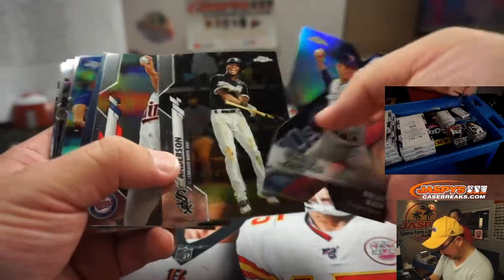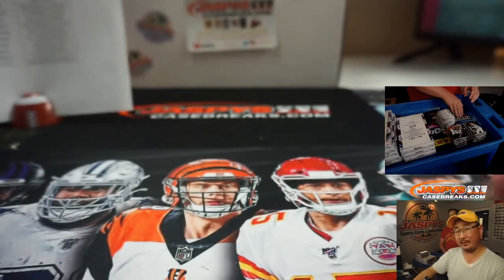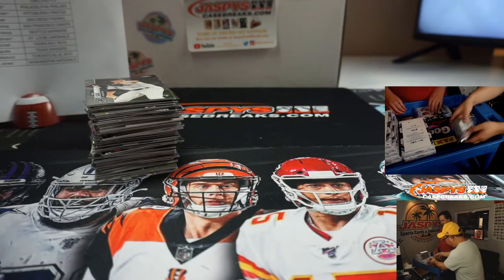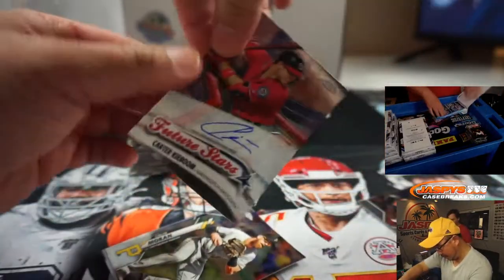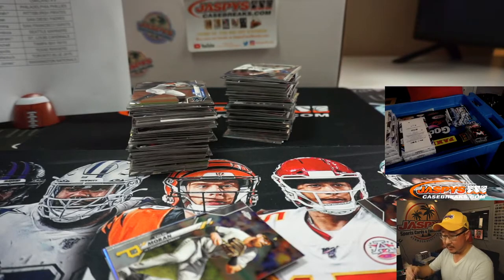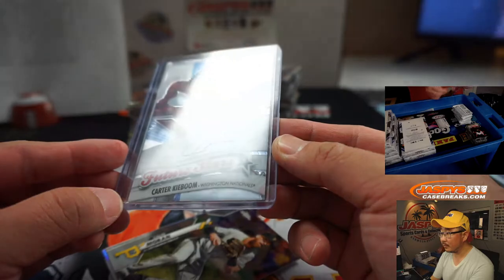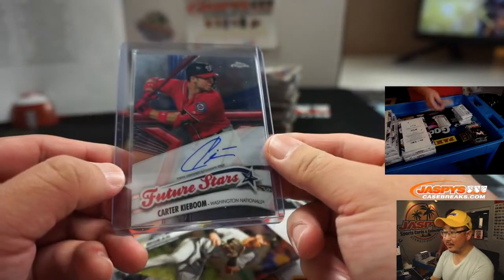Nolan Ryan die cut, which is pretty cool. That's Tim Anderson. Eloy. And the White Sox have been looking really good. And we've got a Carter Keboom future stars, Nationals — that'll be for TJ with the Nats. Nice Keboom. That's a cool design here. 8 out of 99. There you go — on the board early, Teej.